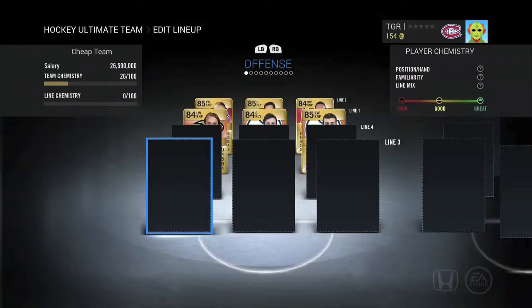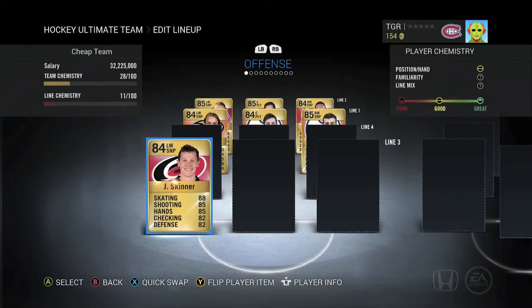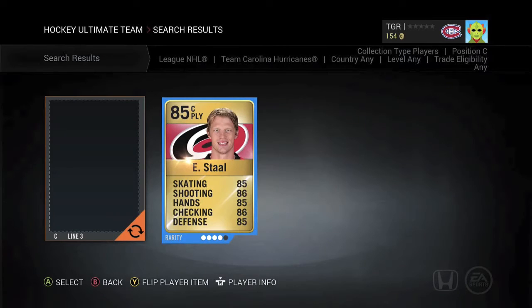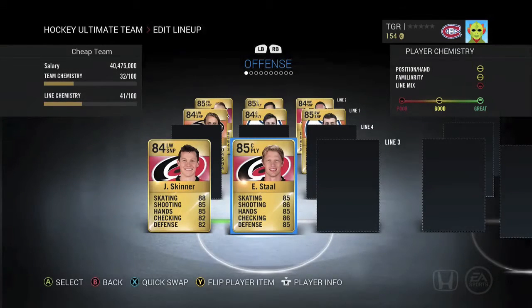For the third line we've got Jeff Skinner from the Carolina Hurricanes. He's pretty much like Vodker — just a quick sniper who puts the puck in the net. Third line center, also formerly from the Carolina Hurricanes, now the New York Rangers: Eric Stahl. He's a bit slow but gets chemistry with Jeff Skinner, and he's also a very good passer.